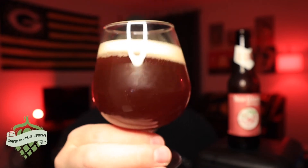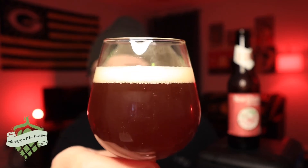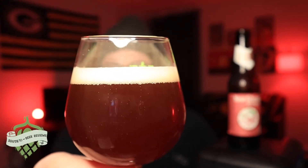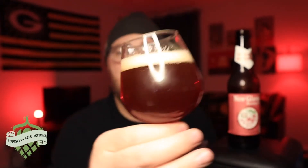Maybe more of a chill haze — I can't really tell exactly. There is a little bit of clarity near the bottom of the glass, but it's kind of an off-white head. It's dissipating really quickly, which is usually pretty common with a sour beer. So let's go ahead and get a nose on it.